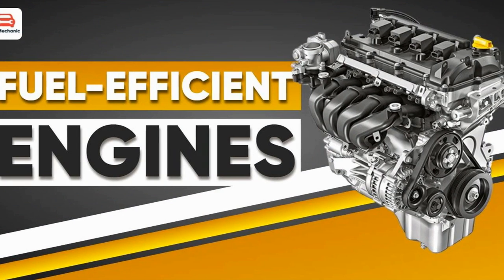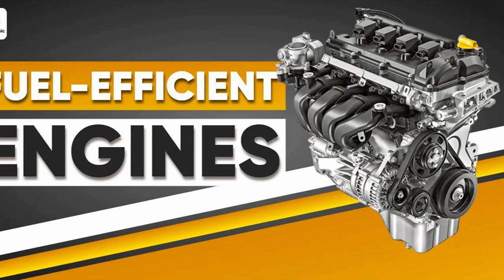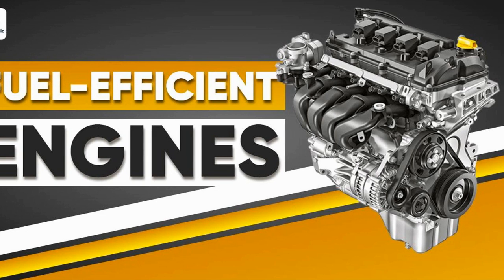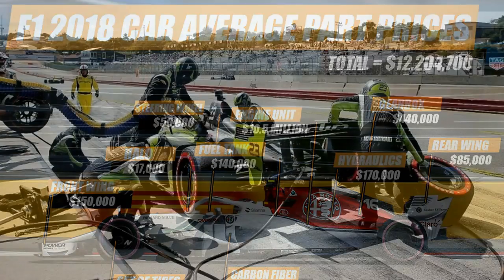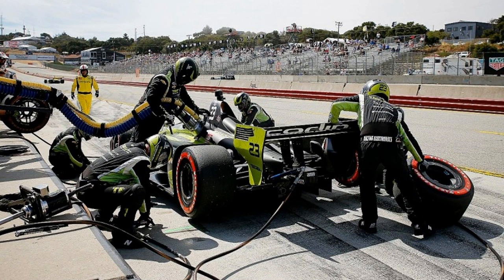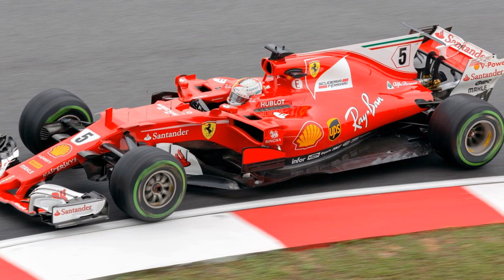The 50 percent engine efficiency achieved in F1 is a very significant value — if common road cars could reach this, environmental pollution would be greatly reduced and power output would increase. Unfortunately, millions of dollars are spent on Formula One engines, and applying this technology to road cars would significantly raise their prices. Mass manufacturers reduce these values to keep costs down, and ensuring consistent fuel quality for everyday use is also impossible — which is why daily cars cannot exceed 30 percent efficiency.